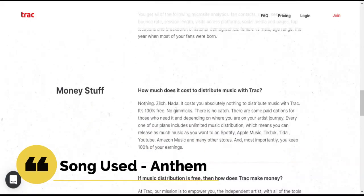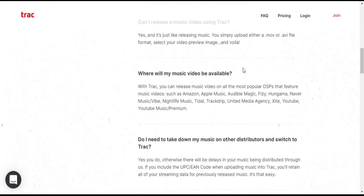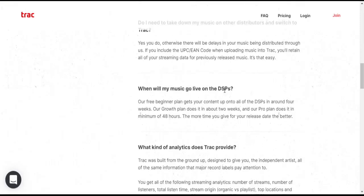They offer proper analytics. Music distribution is free, but video distribution requires you to be on one of their paid plans. Track works on the model of being your own label.